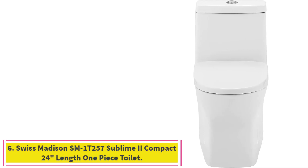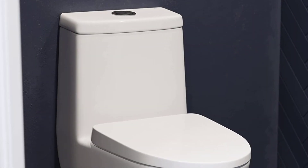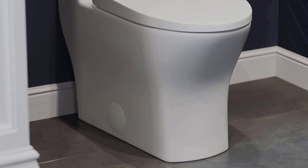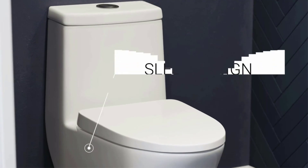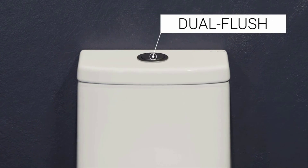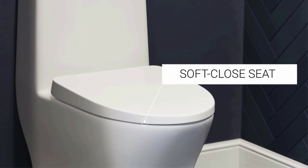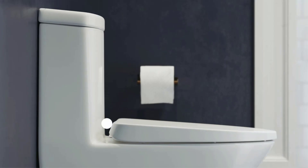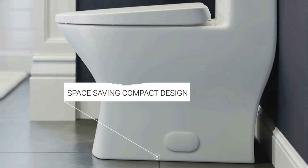Number 6: Swiss Madison SM1T257 Sublime 2 Compact 24-Inch Length One-Piece Toilet. Swiss Madison Well-Made Forever offers a glossy white toilet weighing about 89 pounds, perfect for all your needs and built to last. The toilet features a dual flush system with high-performance gravity at 0.8/1.28 GPF, allowing you to choose the amount of water used per flush with no compromise on flushing performance, making an environment-friendly choice easier.